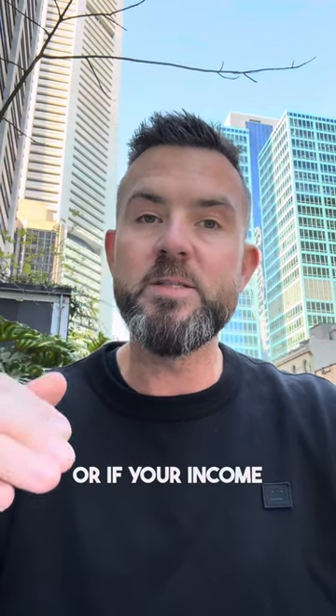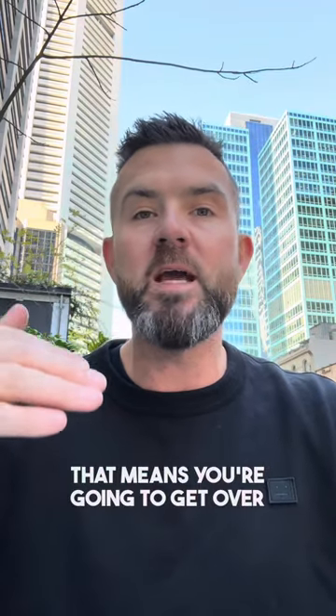If your income is above $45,000, you're going to be on a 30% tax rate. That means you're going to get over $1,000 back in your refund. And if your tax rate is higher, the deductions and the refund will be higher again.